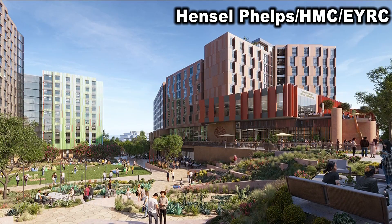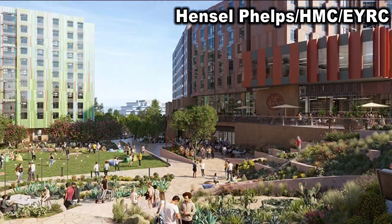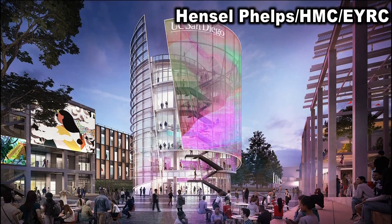The Triton Center will be a new student union in the heart of the school's campus. The university says it will help expand health and mental health resources and include an alumni center.